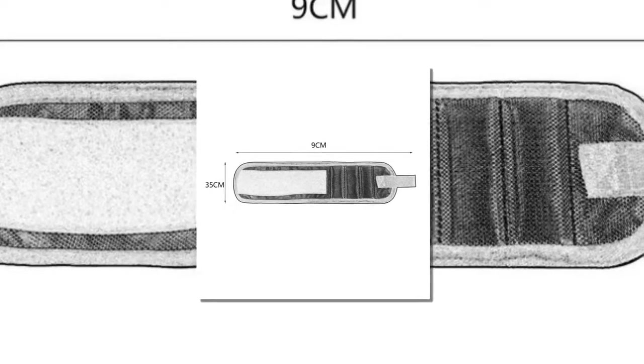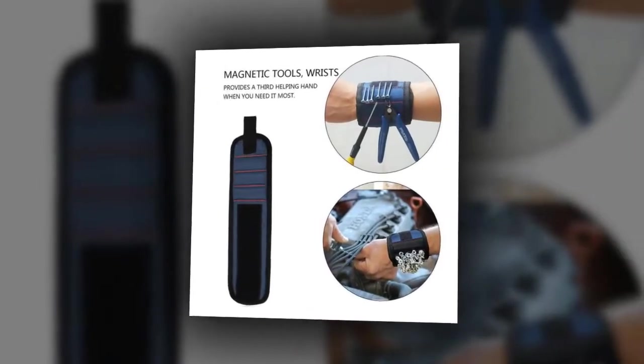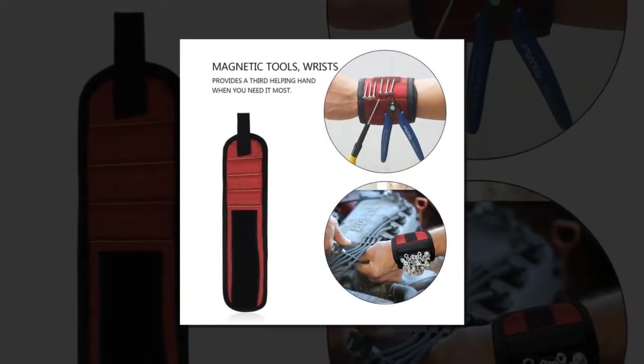Brand new and high quality. Embedded with magnets for holding screws, nails, scissors, small tools, bolts, bits and more. Not super strong magnets, but enough power to hold small gadgets.